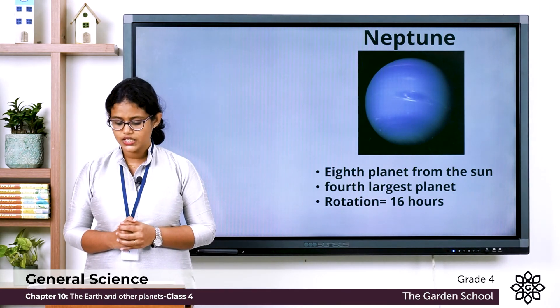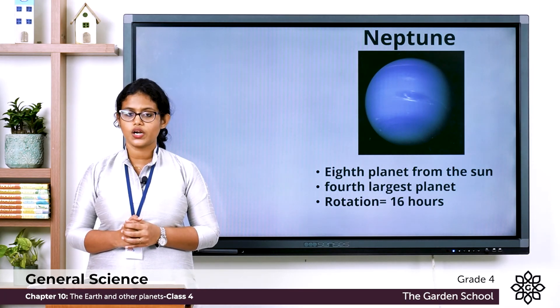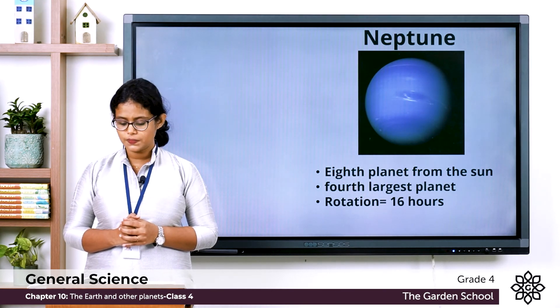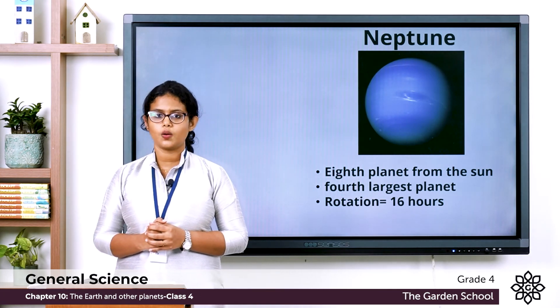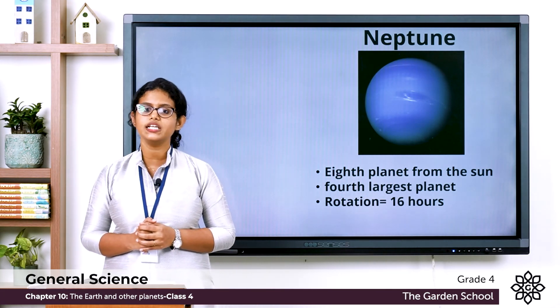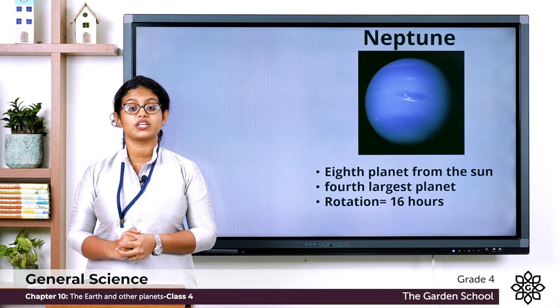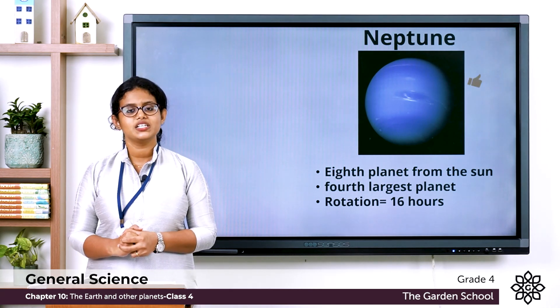There is also a Remember box. The solar system is made up of the Sun, eight planets, their moons, and other small objects. We are done with this chapter — Chapter 11. In the next class we will discuss the exercise.